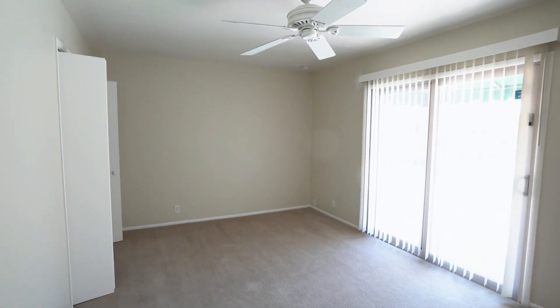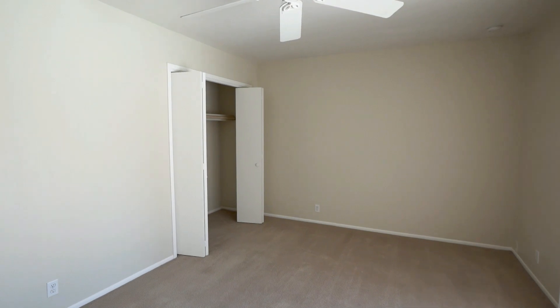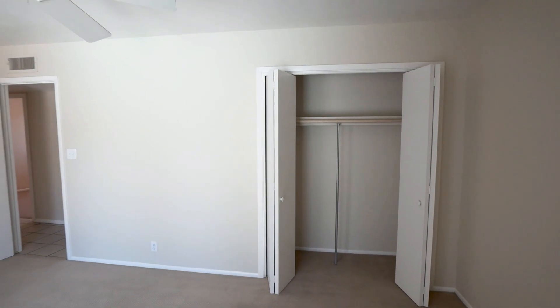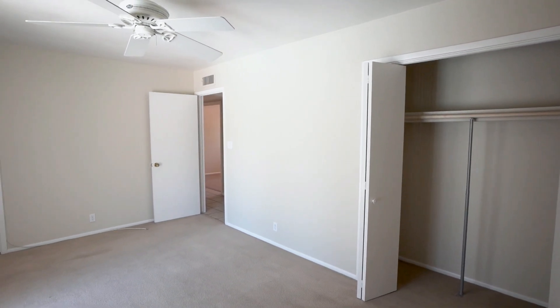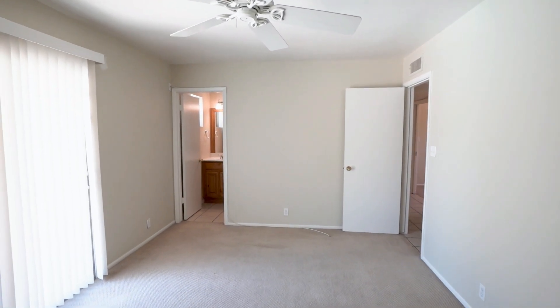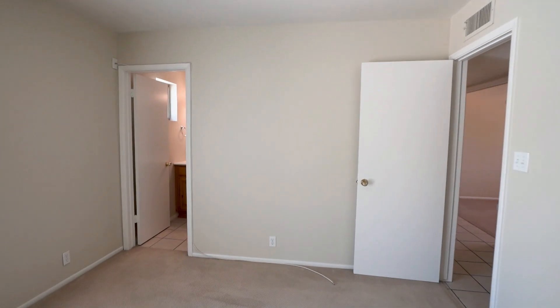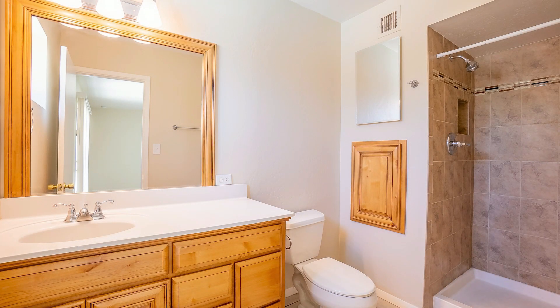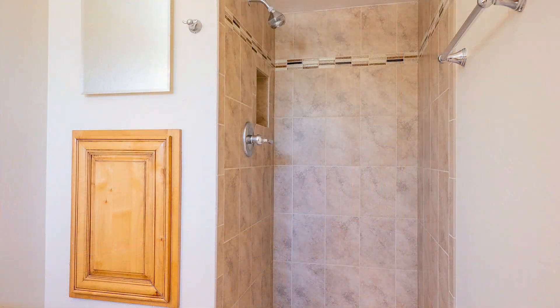Here we have the main bedroom. This room has sliding doors that access the yard. It also offers a private bathroom with a single sink vanity, toilet, and a beautifully tiled shower.